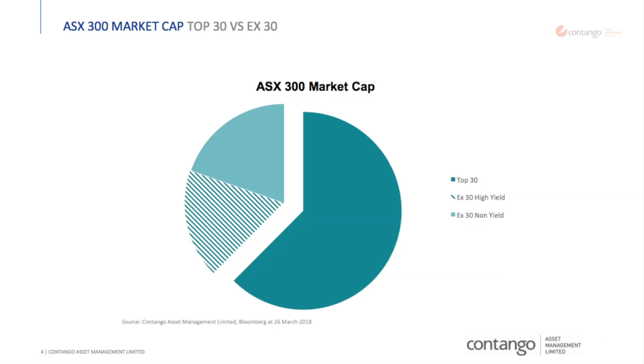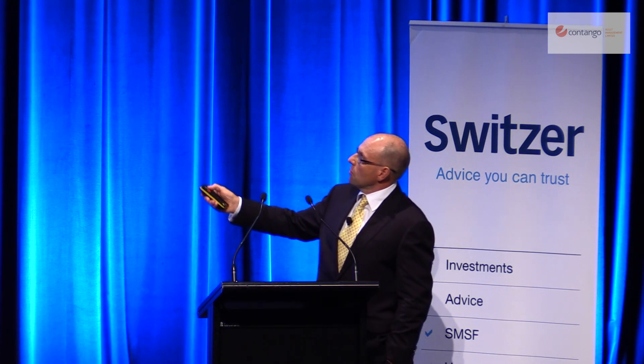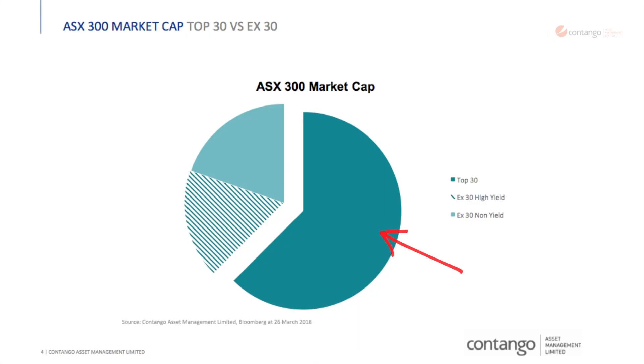This is the whole Australian market by market cap. This big block of dark blue is the top 30 stocks by market cap — that is 62% of the market. That is quite unusual in the world context. Australia is very concentrated in the top 30. You probably hold a lot of these stocks — the four big banks, Telstra, Wesfarmers, Woolies, BHP, Woodside. You've got big, big companies there.